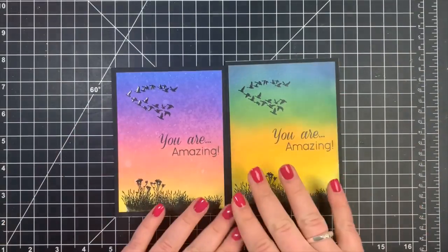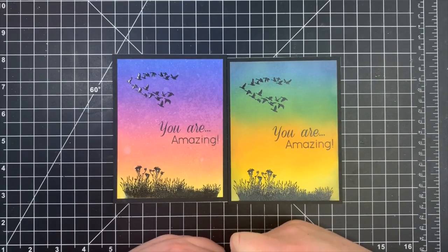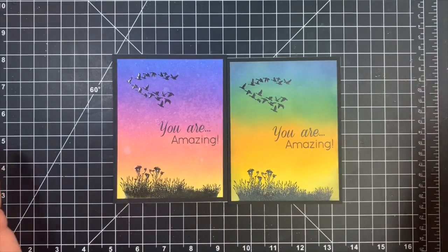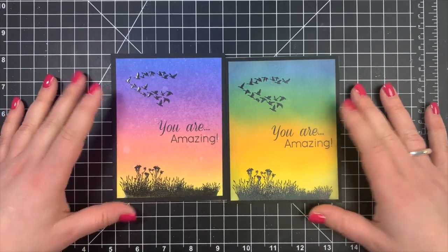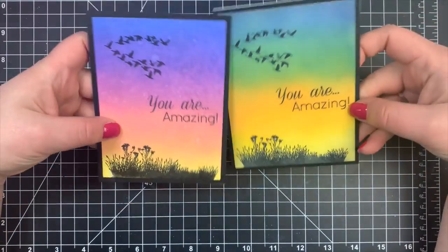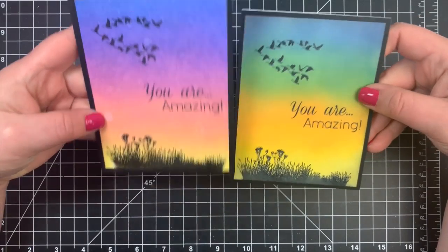Next we have a couple of cards from Beth, showing off her amazing ink blending skills. I'm always in awe when I see her ink blending, because she just makes it look so seamless, and I just don't get results like that — I have to usually hide it with something. They are both the same images, heat embossed, but totally different colors. Absolutely love these cards. Thank you so much, Beth.